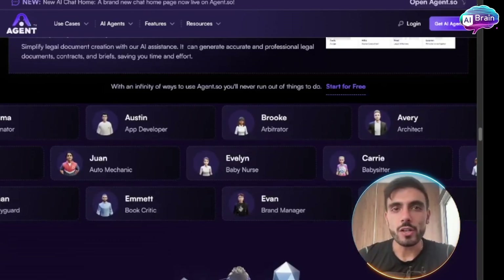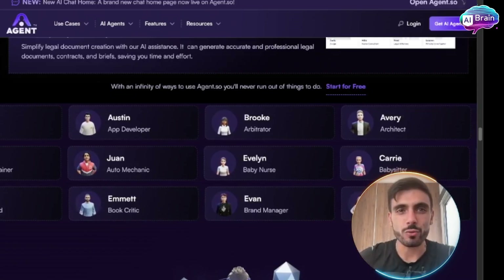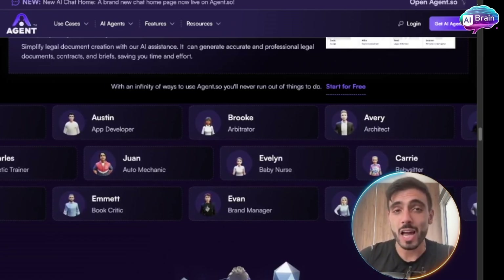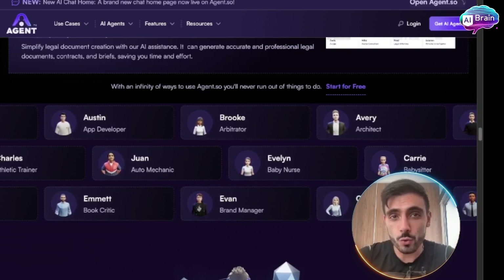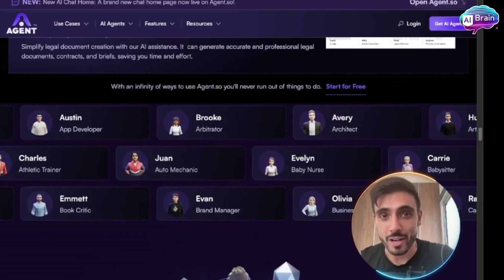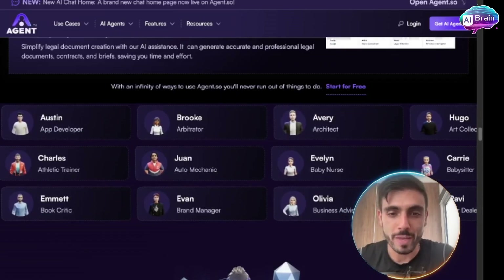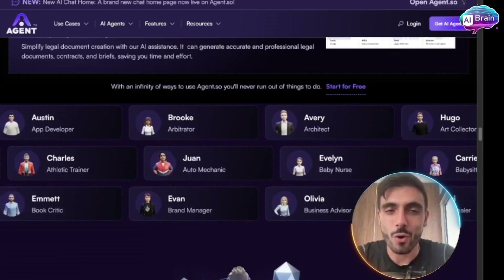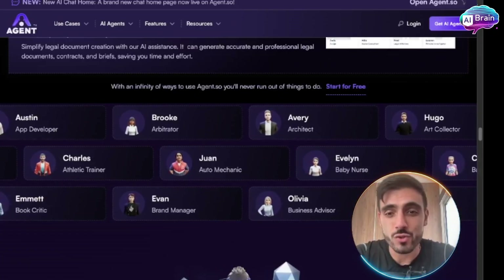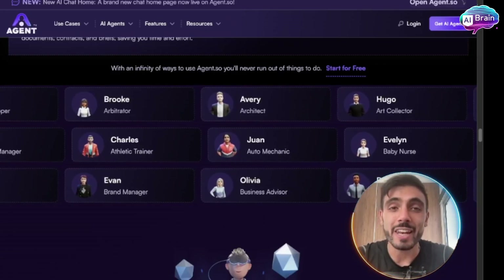A great thing about Agent.so is that you can run multiple agents at the same time. You can test different roles like research, support, onboarding, and outreach — all of them in parallel. It's secure and monitored, so you control exactly what your agents see and do. It has rapid iterations — build, run, and improve without waiting on developers. And it's cost-effective: it costs less than a virtual assistant and is infinitely more scalable.